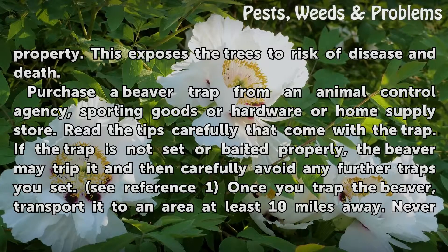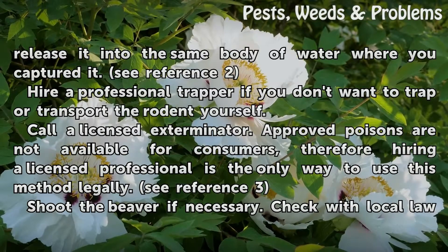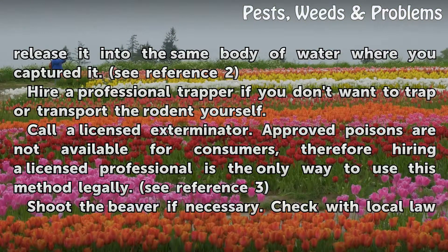Once you trap the beaver, transport it to an area at least 10 miles away. Never release it into the same body of water where you captured it. Hire a professional trapper if you don't want to trap or transport the rodent yourself. Call a licensed exterminator — approved poisons are not available for consumers, therefore hiring a licensed professional is the only way to use this method legally.